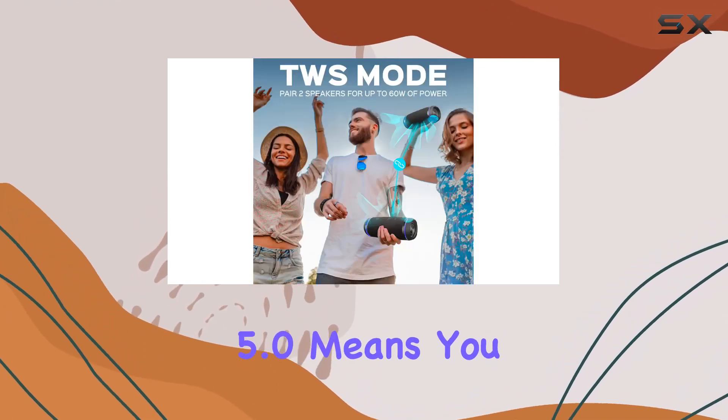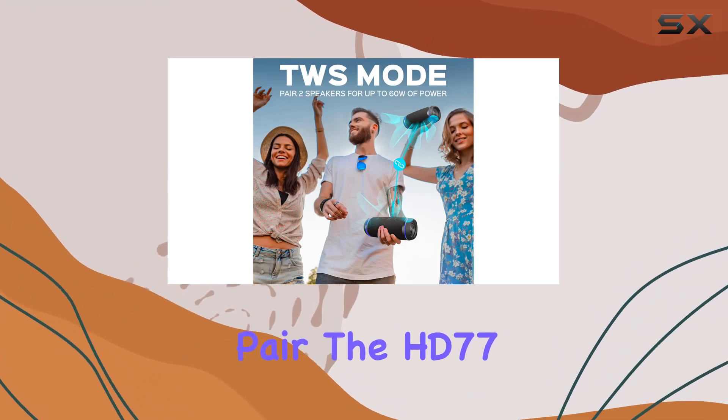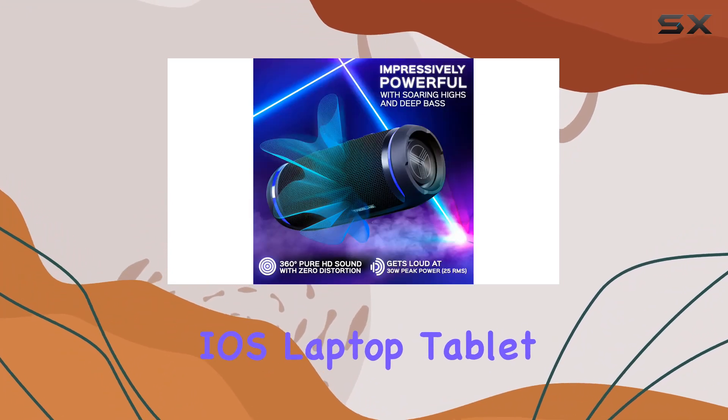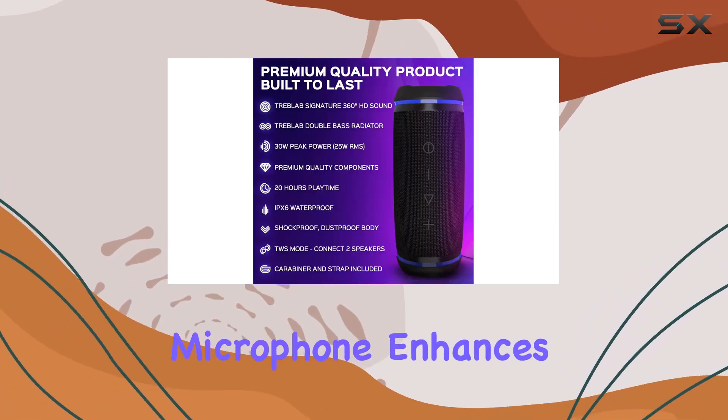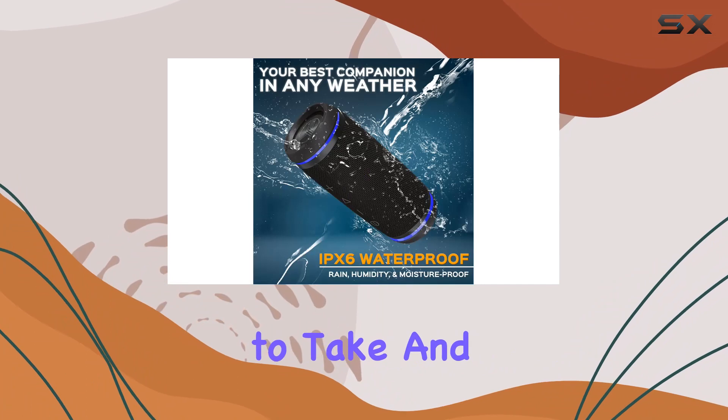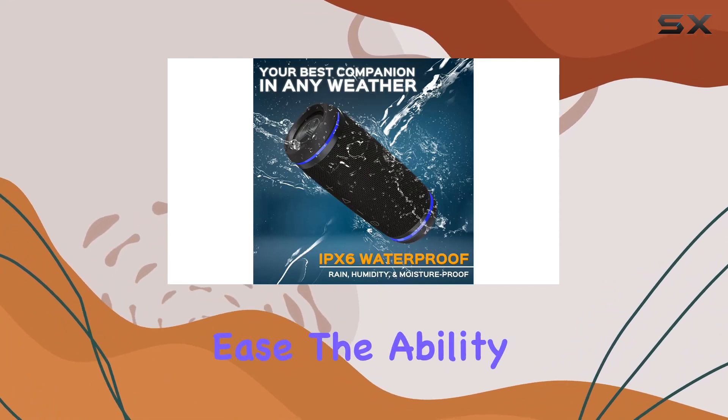The seamless connectivity of Bluetooth 5.0 means you can effortlessly pair the HD 77 with any Android, iOS, laptop, tablet, or smart TV. The built-in microphone enhances its versatility, allowing you to take and make calls with ease.